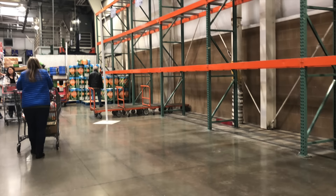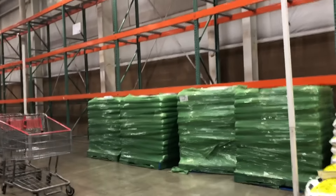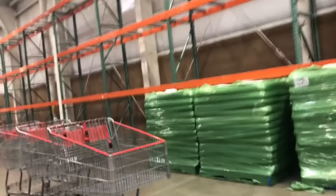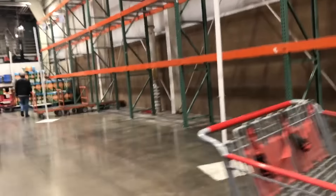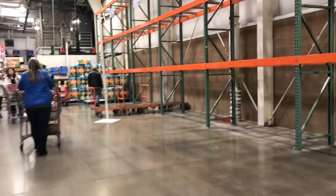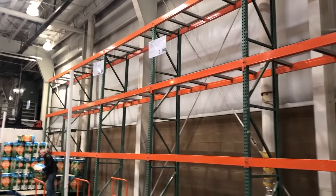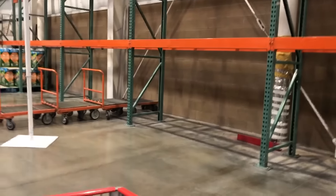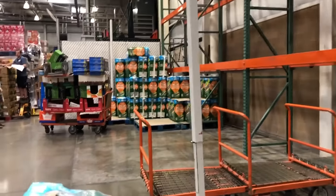Yesterday I ran to Costco to get toilet paper and found an entire row completely empty and cleared out. I asked some workers when they were getting more toilet paper and water in, and I was told they had gone through five semi trucks full of water in less than half a day and three semi trucks of toilet paper.